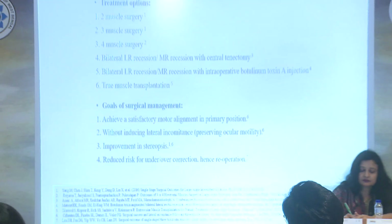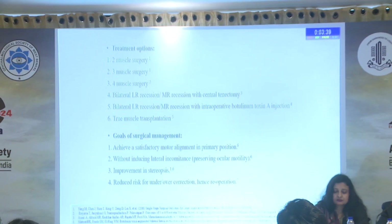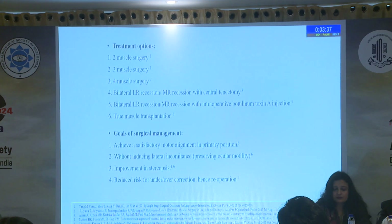Good morning, everyone. My talk is on the motor outcomes of three muscle surgery for large-angle strabismus. Large-angle strabismus has been defined by most investigators as an angle of deviation ranging from 40 to 90 prism diopters. At present, there is no common consensus on how many muscles to operate, but the aim of surgical management is to achieve a satisfactory motor alignment in the primary position without inducing lateral incomitance.